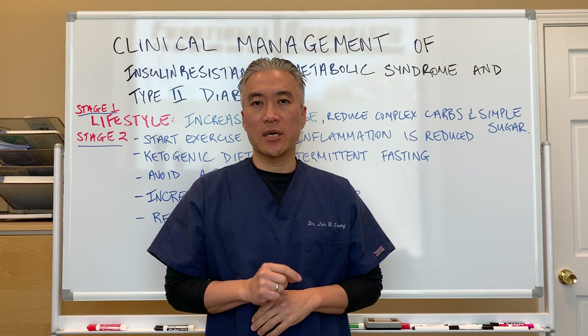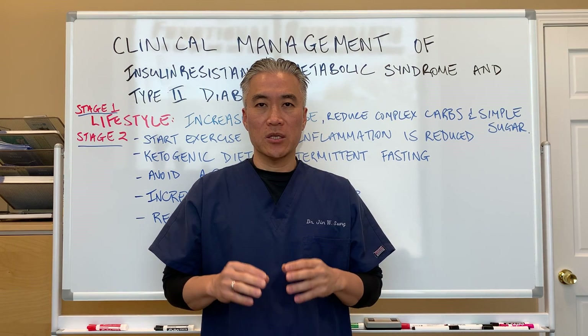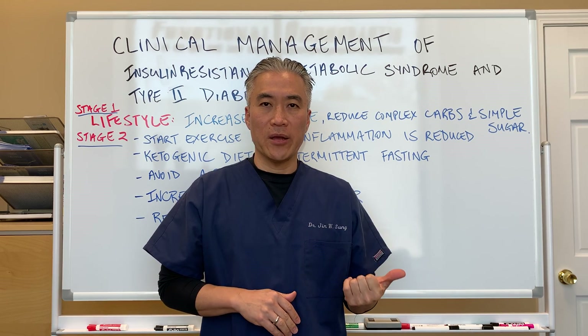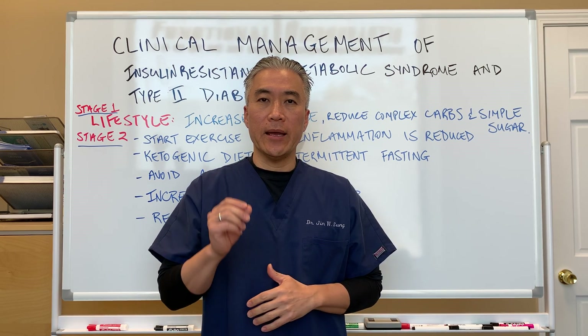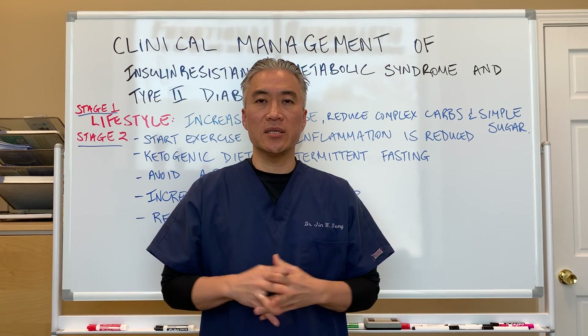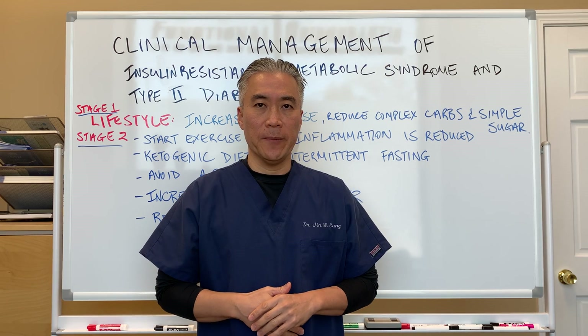Today we're going to continue on that journey of clinical management of dysglycemia. In the previous week we discussed hypoglycemia, or low blood sugar. So if you want to look at some of the clinical strategies we use, go back to the prior video. Go ahead and share this video and like it so more patients can see these videos to help manage their dysglycemia.